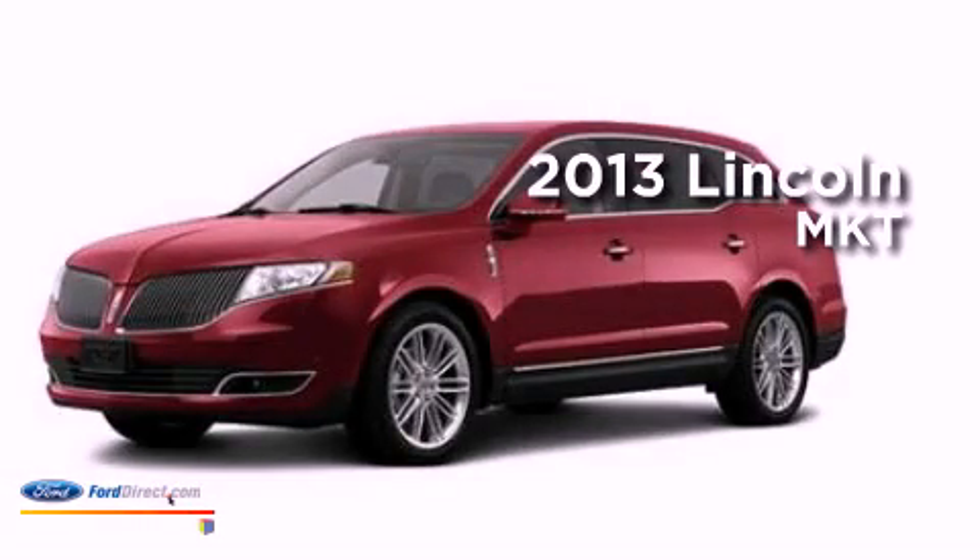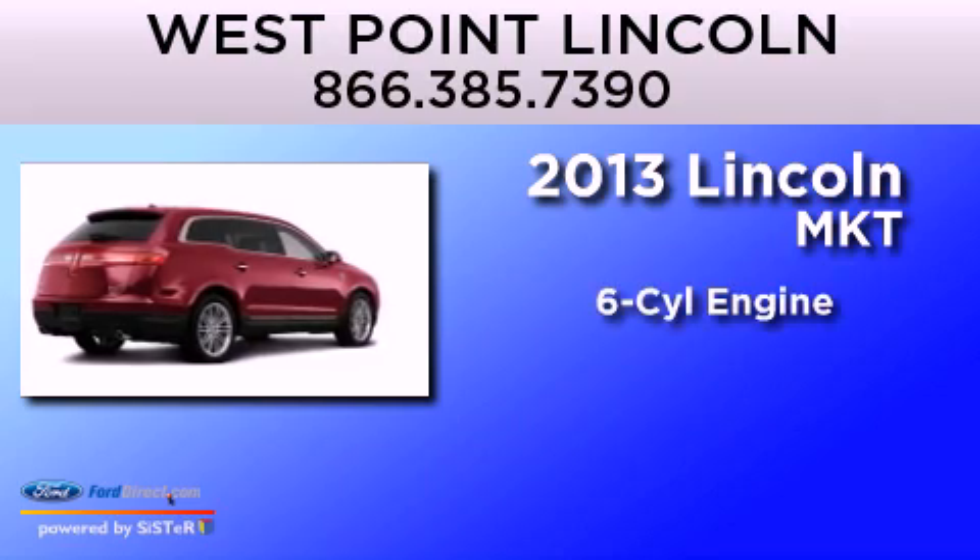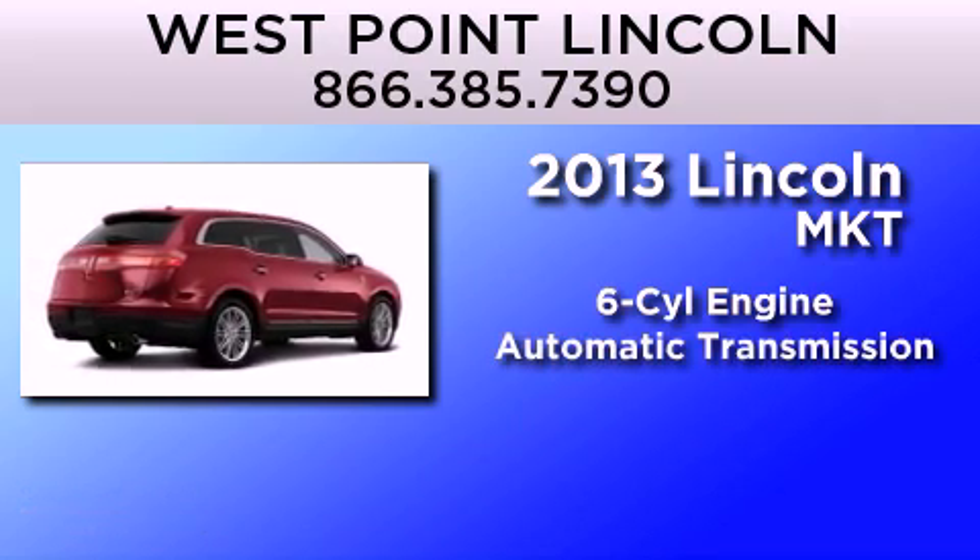This is a brand-new 2013 Lincoln MKT. It features a six-cylinder engine and an automatic transmission.